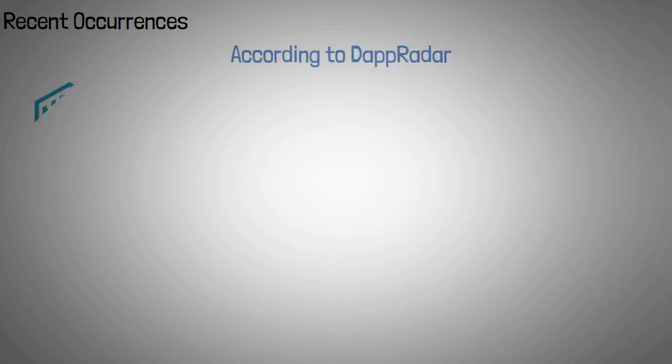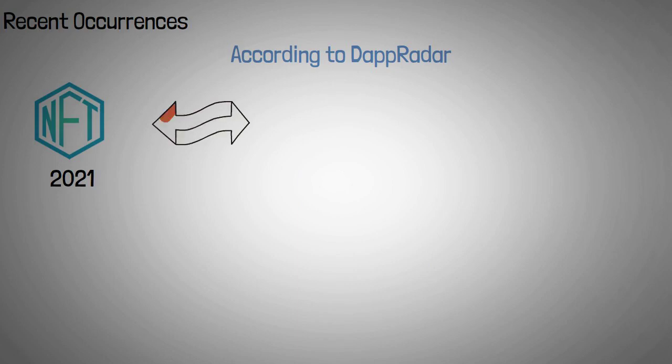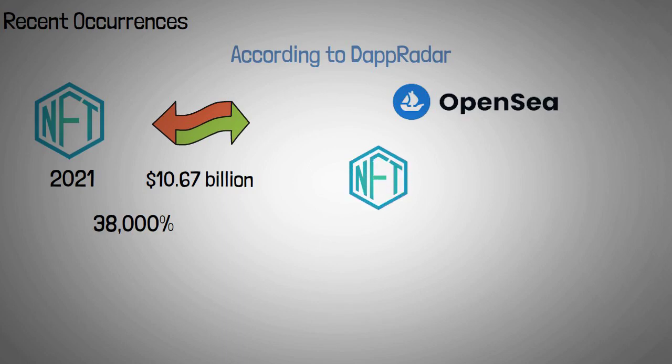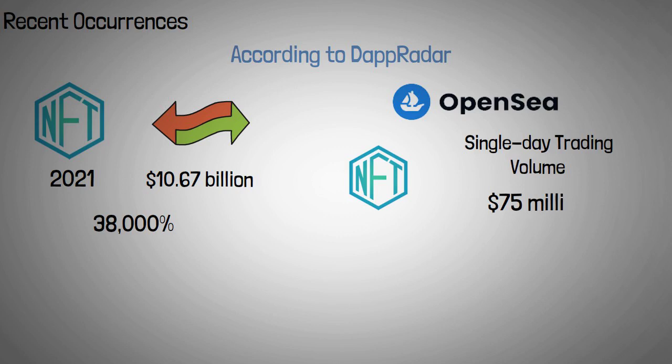According to Dapp Radar, the NFT space exploded in 2021, with trading volumes reaching $10.67 billion in Q3, a rise of over 38,000% year-over-year. OpenSea, the leading NFT platform, had a single-day trading volume of nearly $75 million in August, which was more than its whole trading volume in 2020.